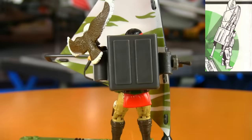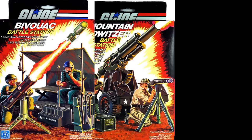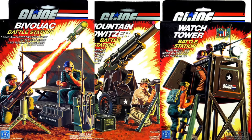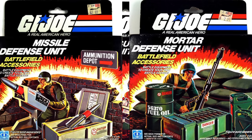Three battle stations were released in '84: the Mountain Howitzer, which could be attached to the trailer hitch on Joe vehicles; the Bivouac, a tent with a rocket launcher; and the Watchtower, perfect for snipers — or night spotters — to keep an eye out for Cobra. Three battlefield accessories were also released: the Machine Gun Defense Unit, the Missile Defense Unit, and the Mortar Defense Unit.